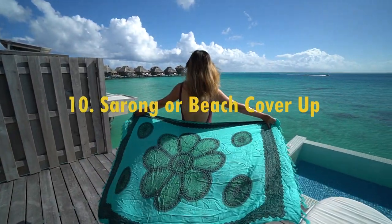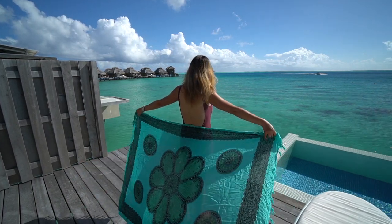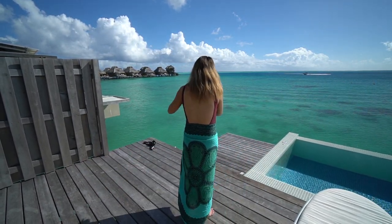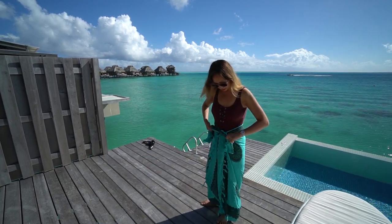A sarong or a beach cover-up is also one of my packing essentials, since after I get out of the water I just want something easy and quick-drying to cover up. Sarongs are really versatile, so you can tie them multiple ways.